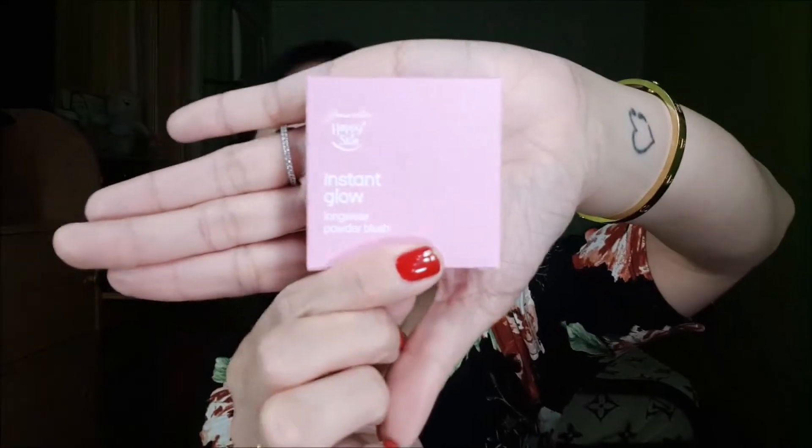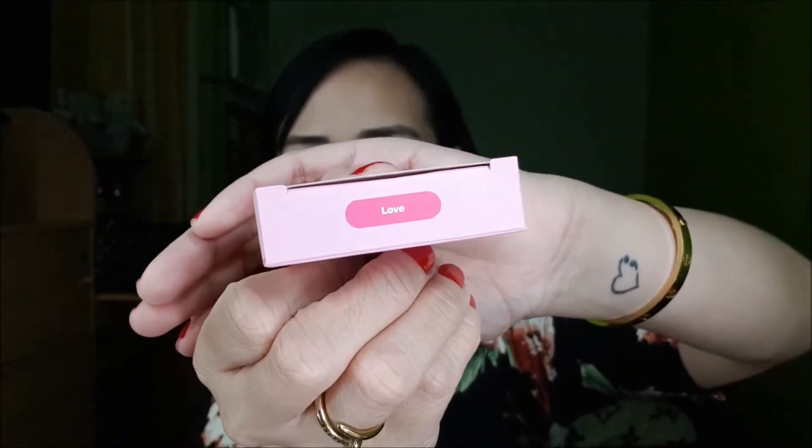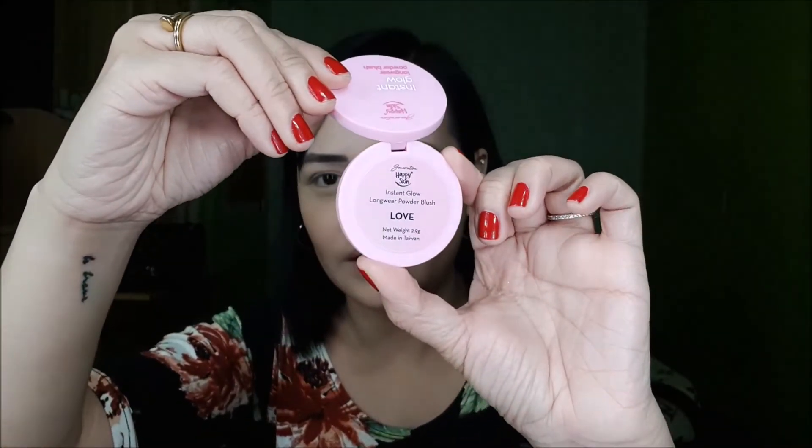The first item that I got from their collection is this — it's the blush. It says Happy Skin Instant Glow Long Wear Powder Blush in the shade Love. The packaging is color pink and this is sold for 399 pesos. It comes in a small plastic packaging. Pag binuksan mo siya, ganito — may mirror siya. Nakalagay dyan Love. They have two shades of blushes: Freedom and Love. Nakikita nyo — very pigmented. Pat ng pat. It's very, very pigmented.